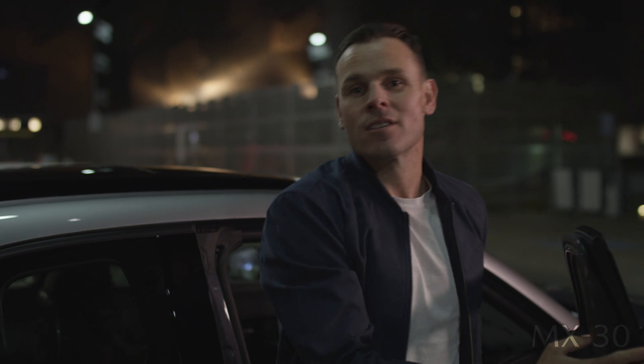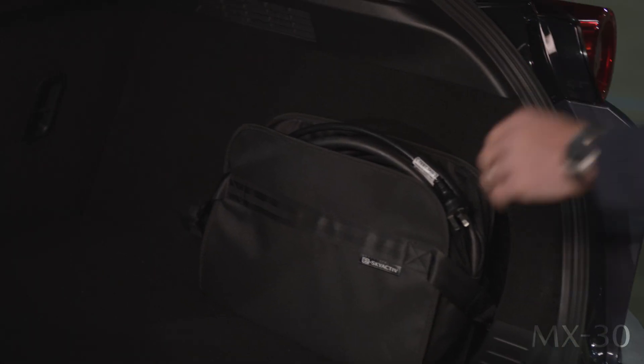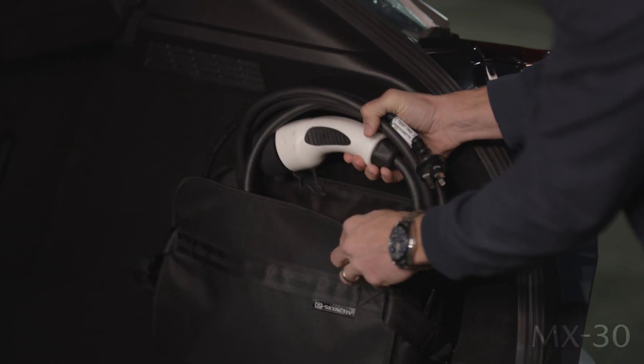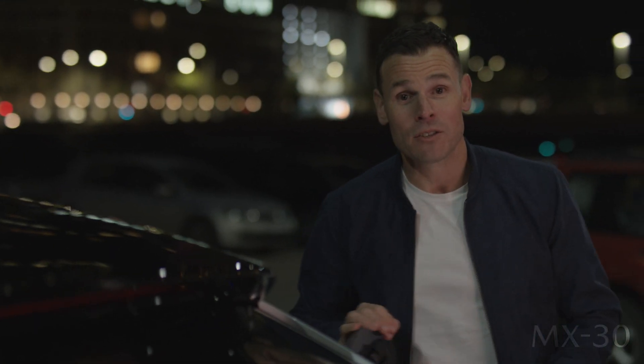There are several charging options too. Using the MX-30 portable charger, you can put it on overnight for a full charge. Using a 6.6kW public charging station, it'll charge from around 20-80% in about 3 hours. Or, using a 50kW fast charging station, it'll do the same in about 36 minutes.